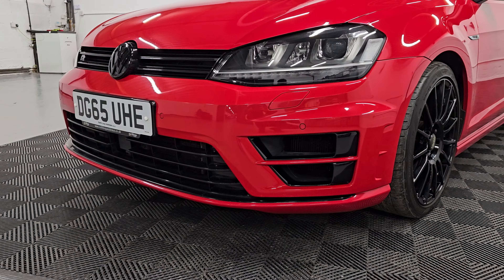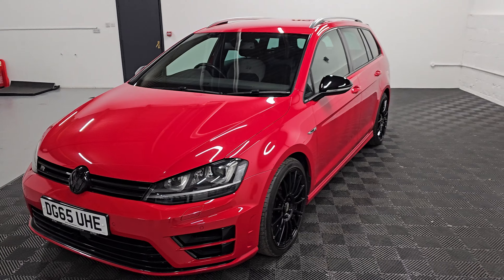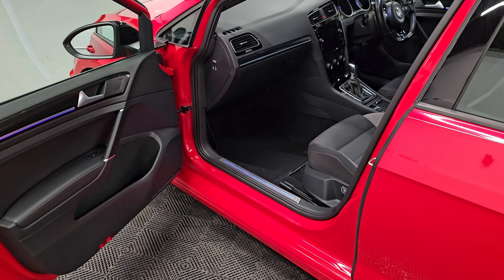Let's take a look at the de-chrome at the front as well — it really sets the car off. We'll just take a look inside now.